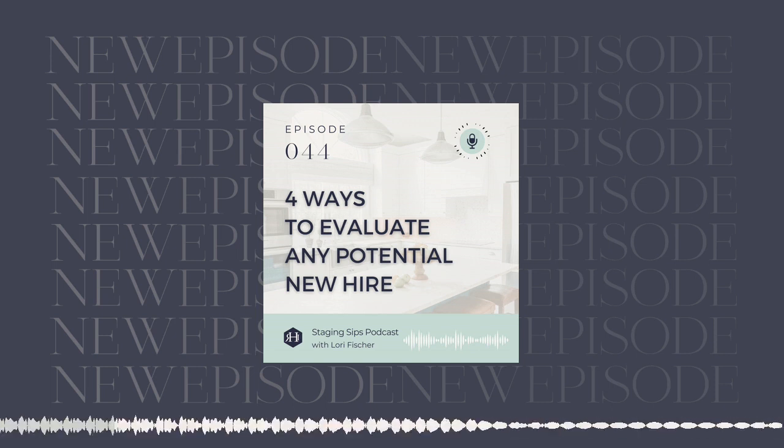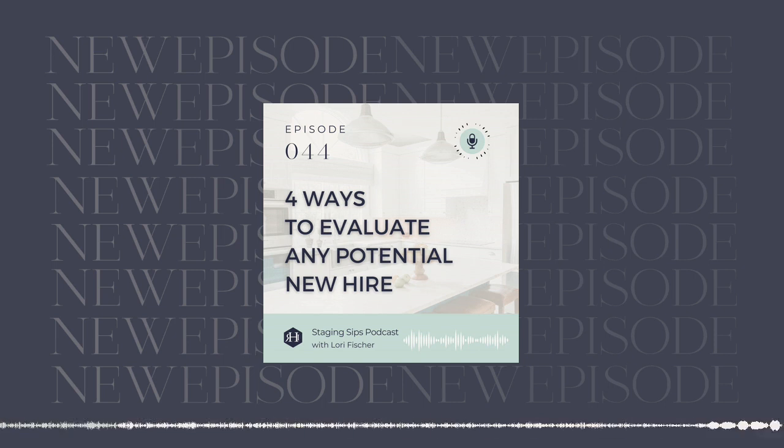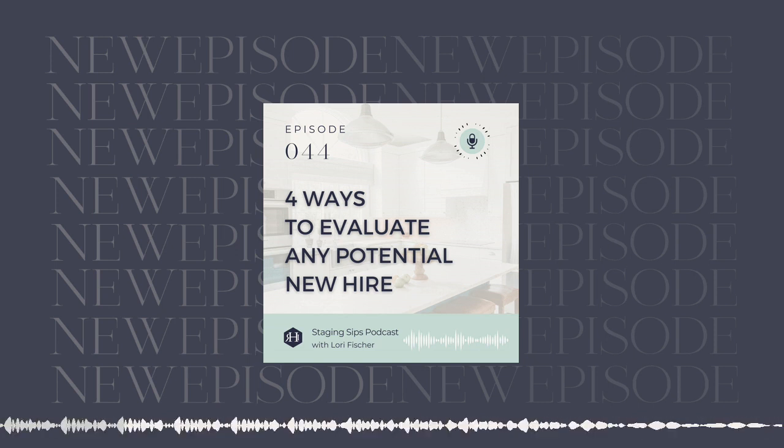Get your buns over there and check it out. At this time of year, if you need anything to help with your taxes, education is a great thing to invest in at year end. The price of the course offsets in many ways with the taxes you will save on profit by investing in the program. So that's my pitch for joining the Accelerate program at Staging Business School. Enjoy this episode — it is really, really good about how to hire your next best team member.